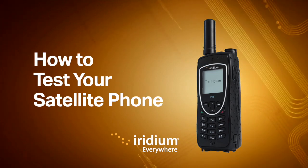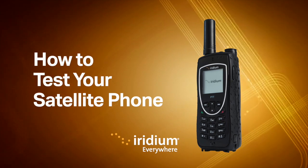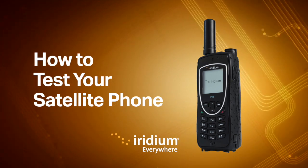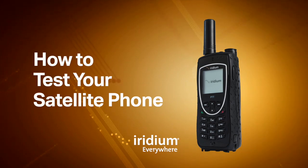At Iridium, we make it easy to test your phone and offer a dedicated test number to call without incurring any airtime charges. Follow these steps today so you can be confident that you'll have the connectivity you need in any situation.